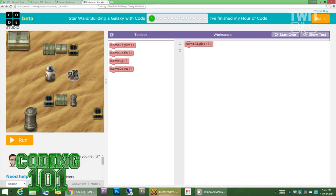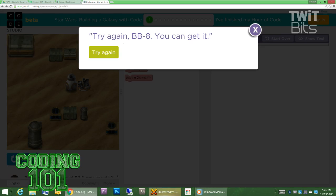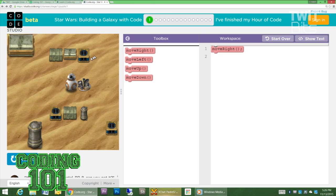So this is actually code.org — this is the BB-8 programming as you see it. We have a workspace with one method right now; it's calling the function move right. What I want to do is move BB-8 over to the scrap metal. If I just ran this right now, it's only got one move right command and the mission is going to fail. But if I take one of these blocks and tell it move right, move right, move right, and then run it, BB-8 will succeed — he'll get the scrap metal.